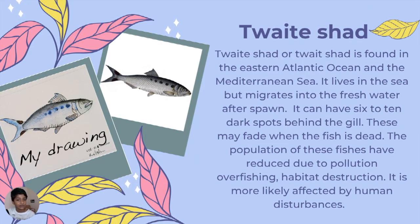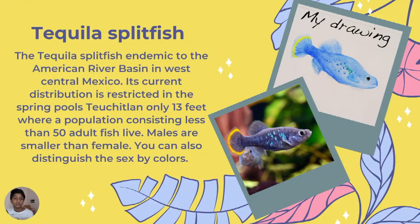Twaite shad is found in the eastern Atlantic Ocean and the Mediterranean Sea. It can have six to ten dark spots behind the gill, as shown in the picture and drawing, and these spots may fade away when they die. The population of these fish has reduced due to pollution, overfishing, and habitat destruction.